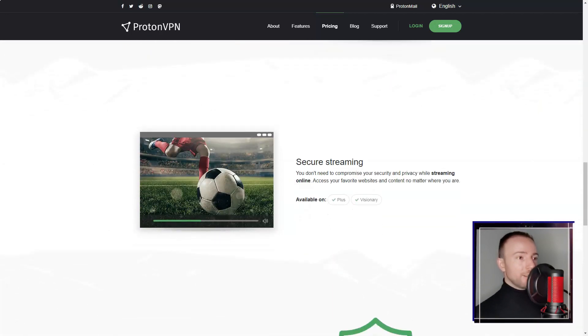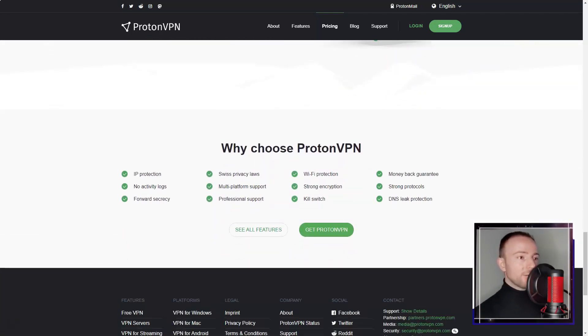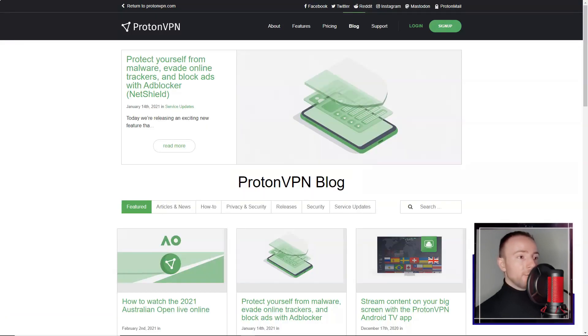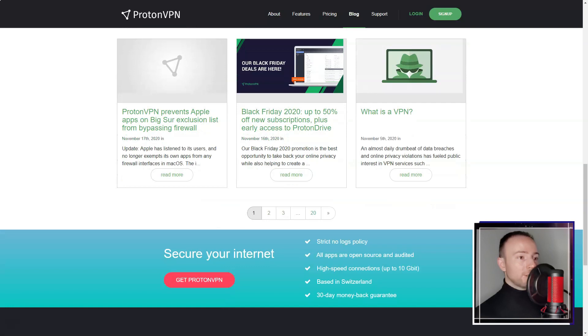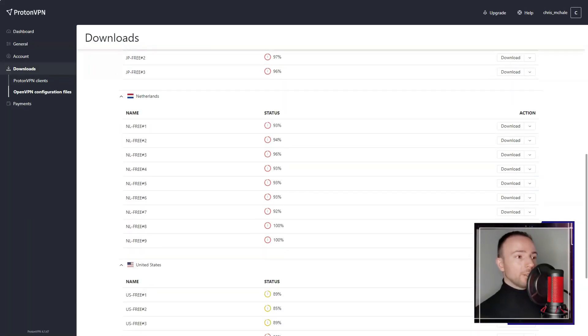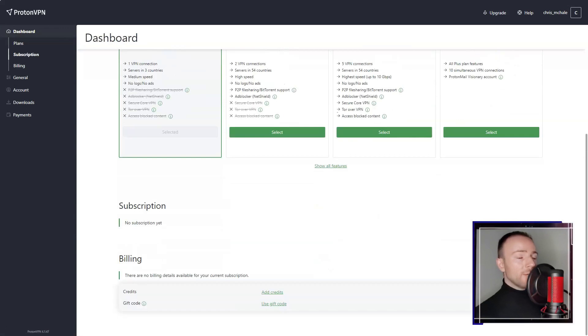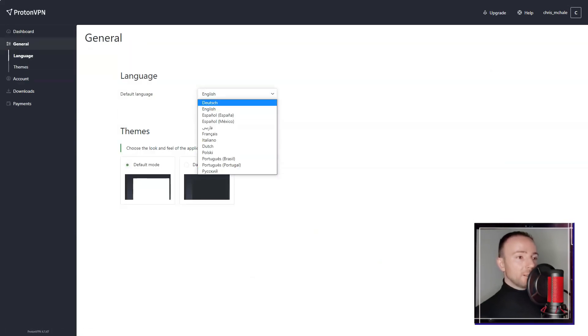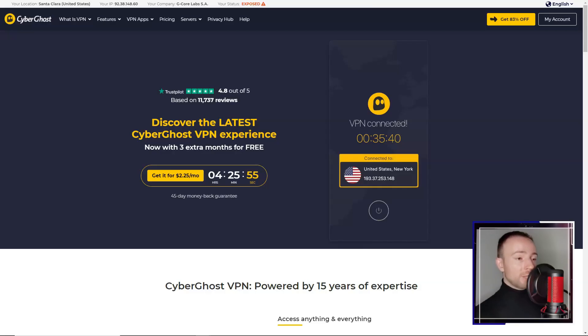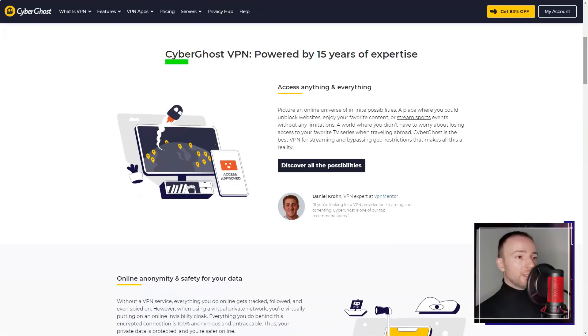In conclusion, Proton VPN is a solid choice for users who prioritize privacy and security. Its strong commitment to user privacy, secure encryption protocols, and unique features like Secure Core make it stand out in a crowded market. While it is relatively expensive and speeds can be inconsistent, the overall package makes it a compelling option for those seeking a reliable and secure VPN service.